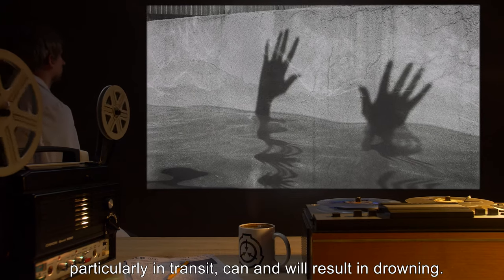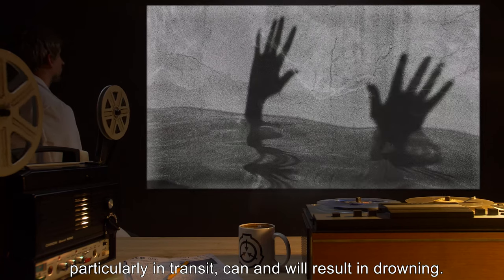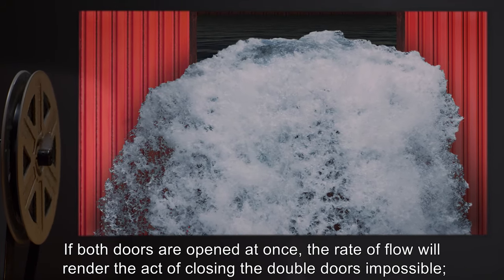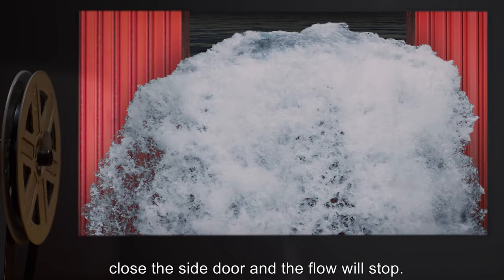Carelessness, particularly in transit, can and will result in drowning. If both doors are opened at once, the rate of flow will render the act of closing the double doors impossible. Close the side door and the flow will stop.